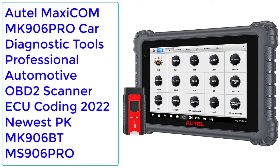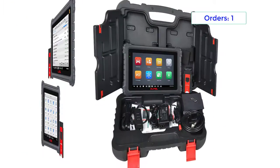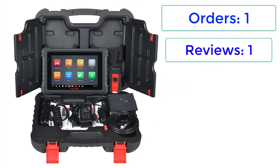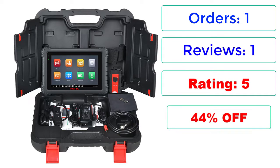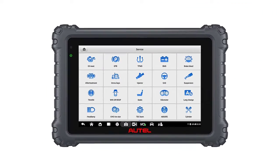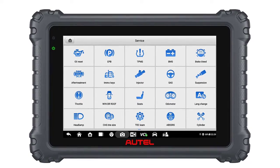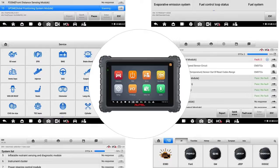Number 4: Autel MaxiCom MK906 Pro Car Diagnostic Tools, Professional Automotive OBD2 Scanner, ECU Coding, 2022 Newest. Orders: 1, Reviews: 1, Rating: 5, 44% Off. Price: $1044.58. Brand: Autel, Origin: Mainland China, External Testing Certification: CE. Hardware Version: 2022 Newest.